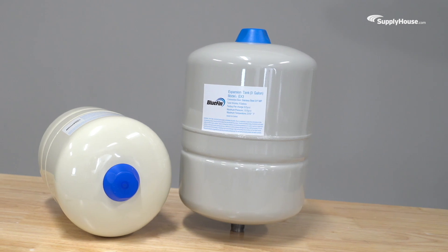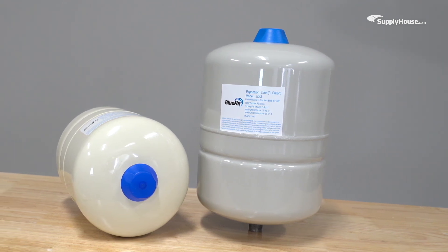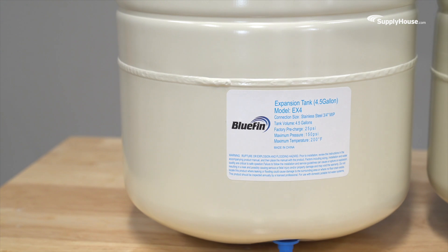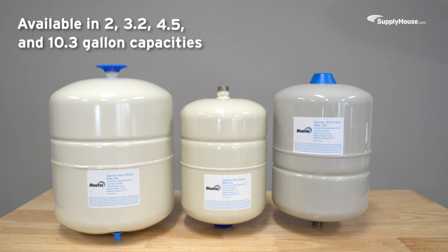When water heats up in the water heater, it naturally expands. This thermal expansion can lead to excessive pressure in the plumbing system, potentially causing damage if it isn't properly managed. Bluefin expansion tanks keep expansion under control by holding the water pressure stable and preventing costly issues down the line.